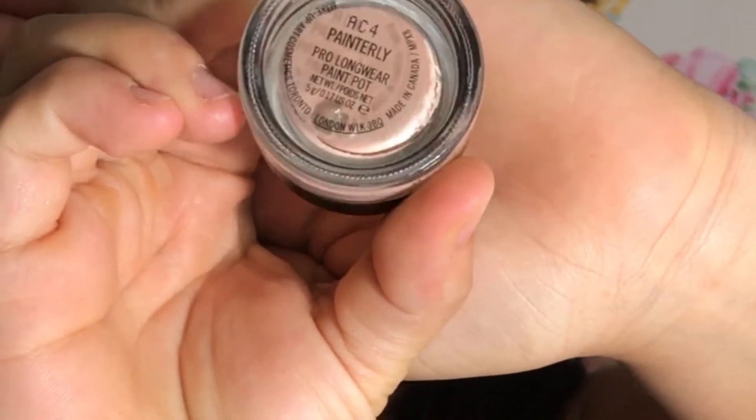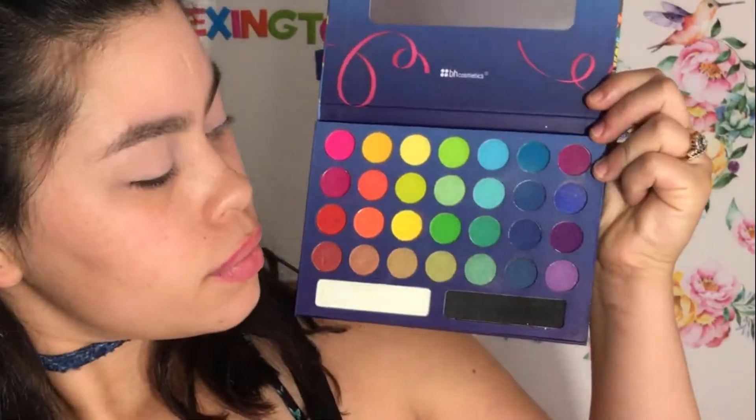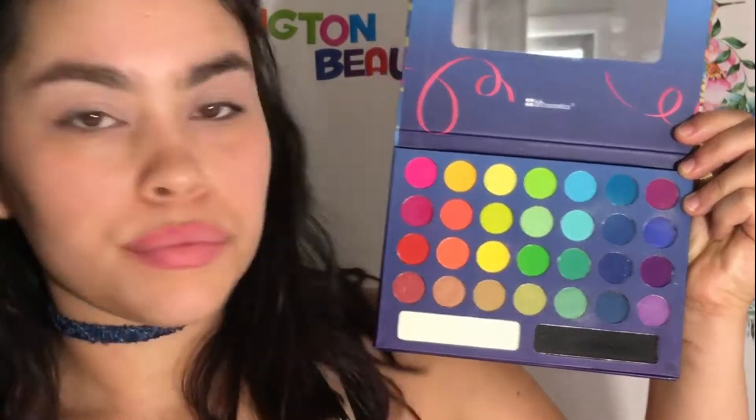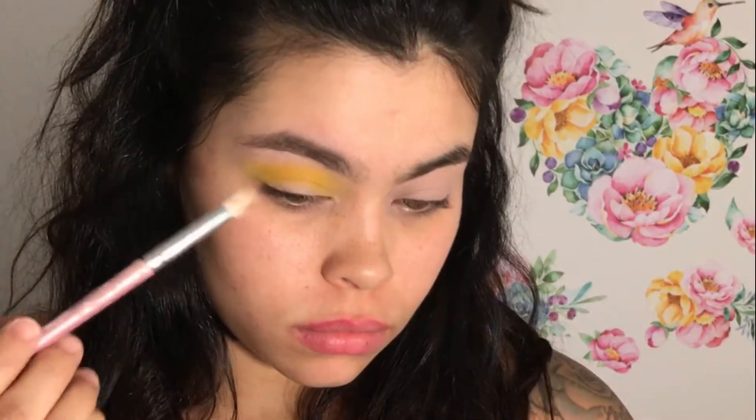I'm going to be going in with my MAC Painterly Paint Pot and applying that on my lids with my finger and blending that out. Then I'm going to be going in with my Take Me Back to Brazil palette, using the two yellow shades as my transition shade. I'll take my crease brush and place that a bit above my crease and blend it out — first the more neon yellow, then the darker goldish yellow.